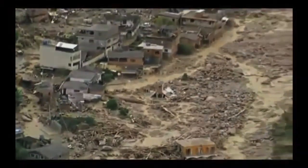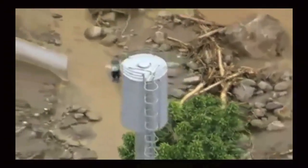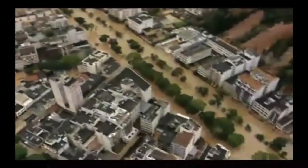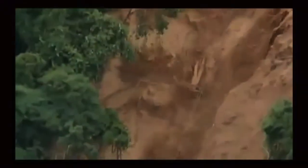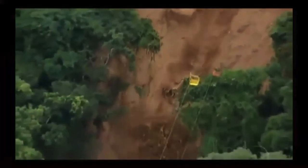Every year during the rain seasons, Rio de Janeiro's mountain region suffers from huge landslides that destroy hundreds of houses, leaving thousands unsheltered. In a matter of seconds, these people lose everything they own and are left abandoned by the state.